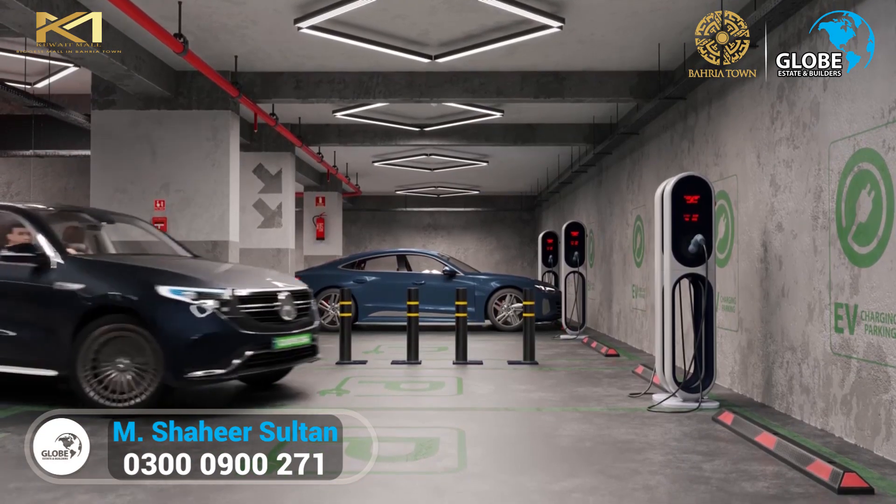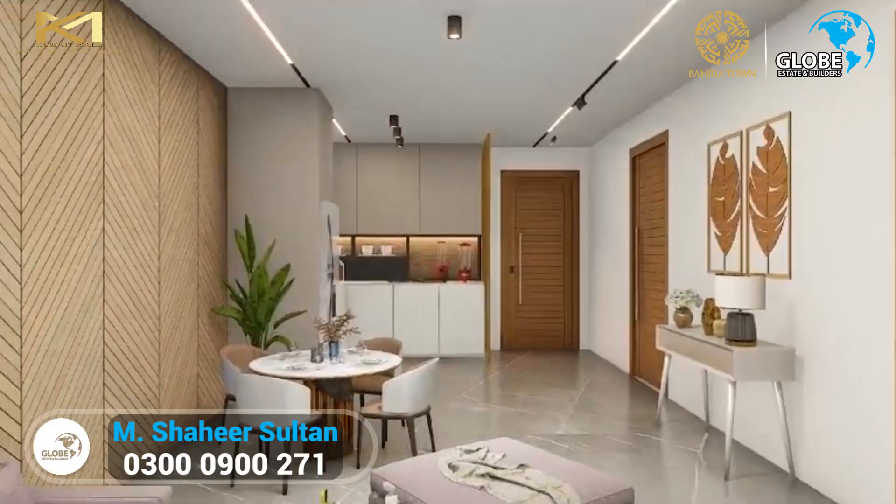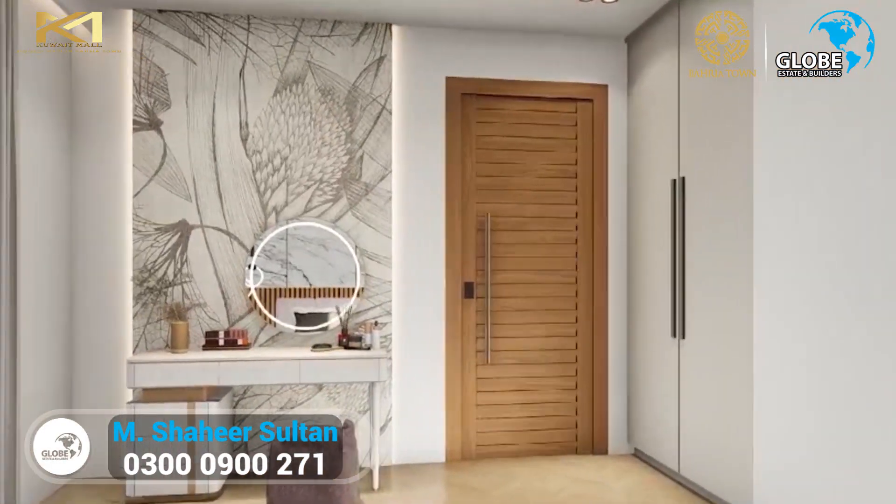You'll find an international supermarket and commercial shops up to the 5th floor, and a food court on the 6th floor. From the 7th floor onward, there are 1-bed to 5-bedroom apartments and luxurious penthouses.